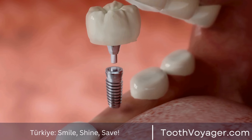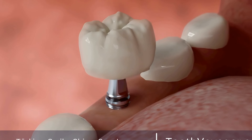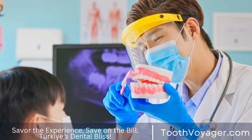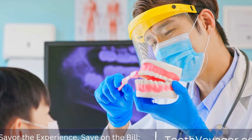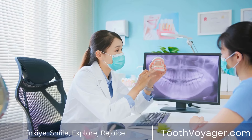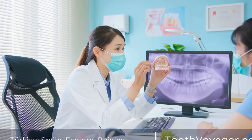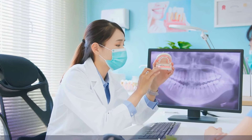Dental bridges offer a long-lasting and reliable solution for replacing missing teeth and restoring your smile. By maintaining your bridge and following your dentist's recommendations on maintenance and routine checkups, you can ensure your bridge remains in good condition for years to come. If you have concerns about the life expectancy of your dental bridge or are experiencing any issues with it, be sure to speak with your dentist for personalized assistance and advice.